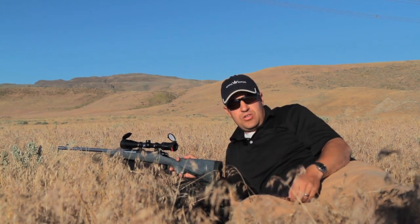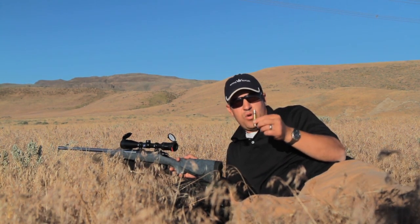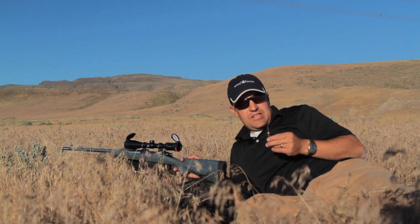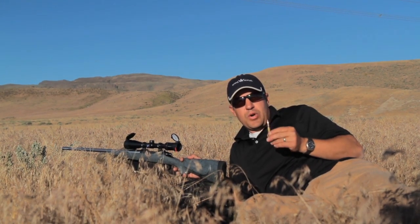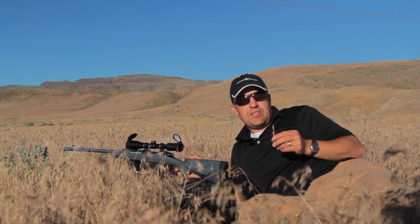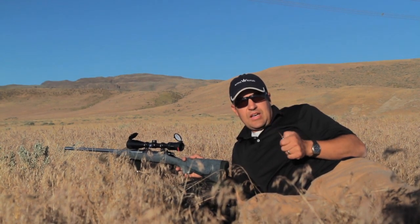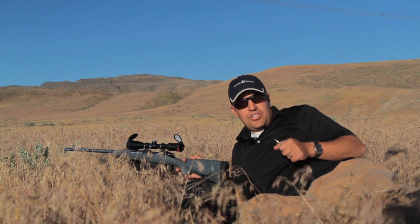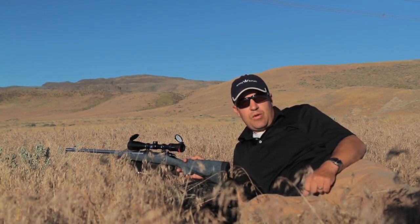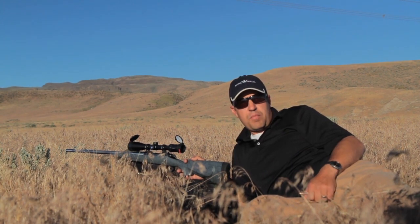We're at 800 yards and we're going to be shooting the 6.5x284, also known as the 6.5 Norma. It's a 140 grain Berger bullet that we're shooting at right at 3,050 feet per second. We're going to show the energy difference it portrays on the same target we shot at 15 feet with the .44 Magnum.